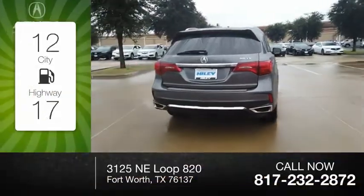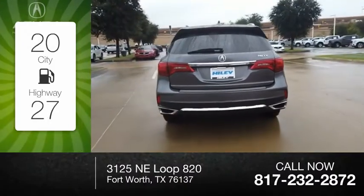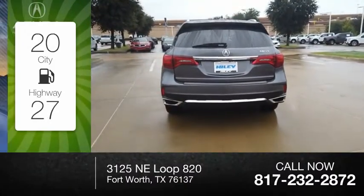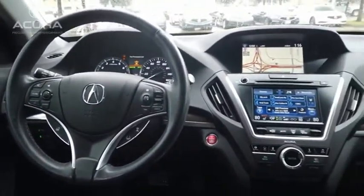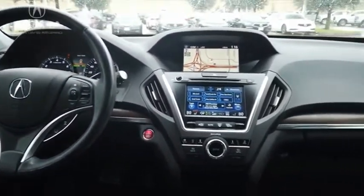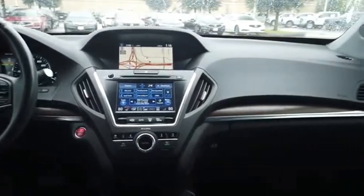Great fuel efficiency saves you money by requiring fewer trips to the gas station. This vehicle has less than 35,000 miles. The Acura MDX is a wonderful choice if you're looking for a mid-size luxury crossover SUV.